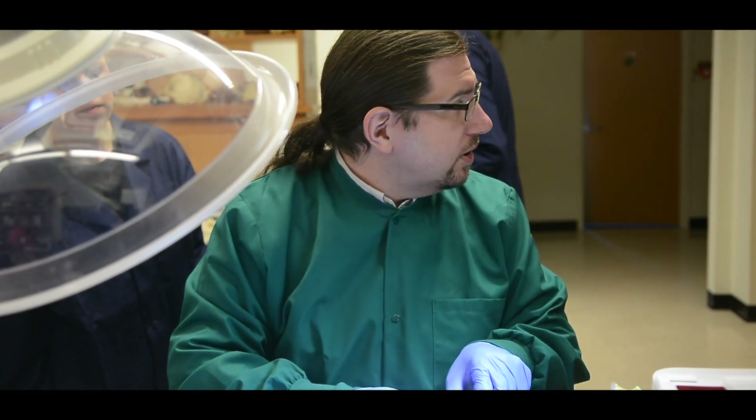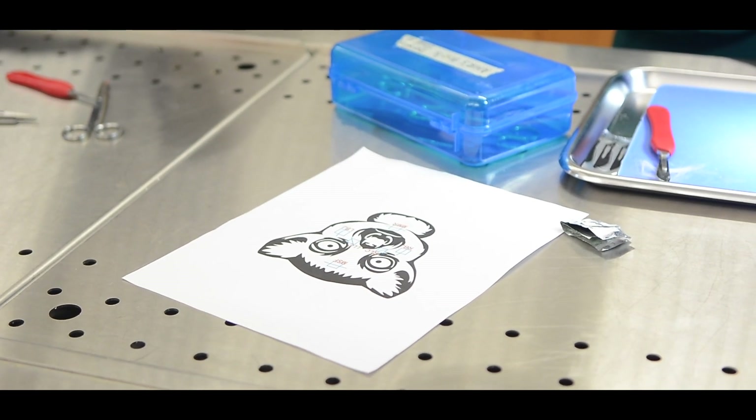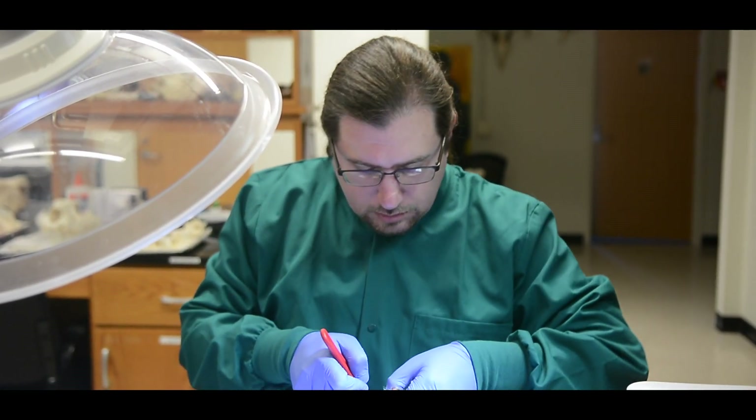In my lab we study comparative anatomy and functional morphology. Comparative anatomy means that we study how one species looks relative to another, and functional morphology is how different pieces of anatomy allow for different types of behavior.